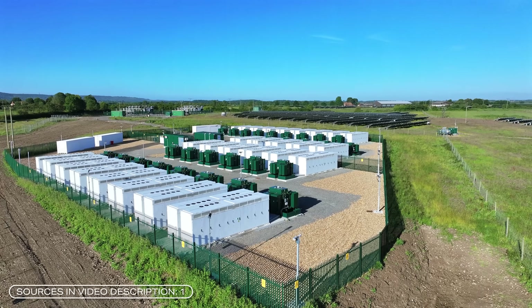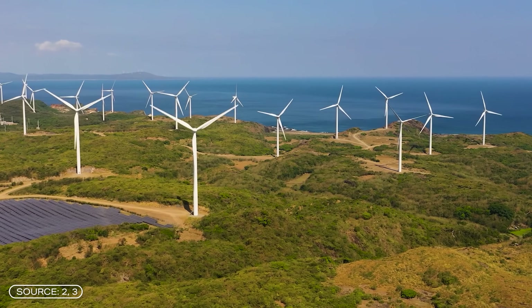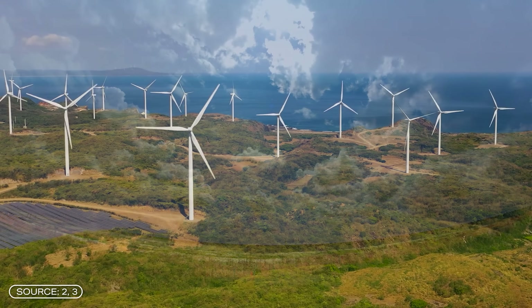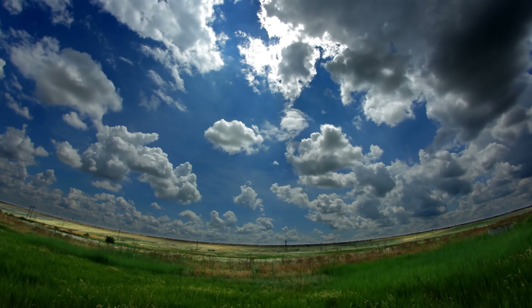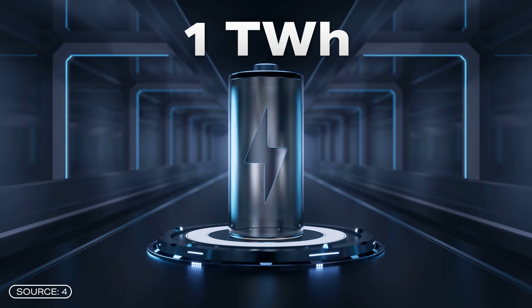Storing energy is becoming increasingly important, especially in relation to the energy transition. This is because renewable energy is dependent on daily fluctuations caused by weather conditions. That is why the energy must be stored somewhere. The demand for batteries is therefore increasing significantly every year. At the moment, the annual demand for lithium-ion batteries is around 1 terawatt hour.